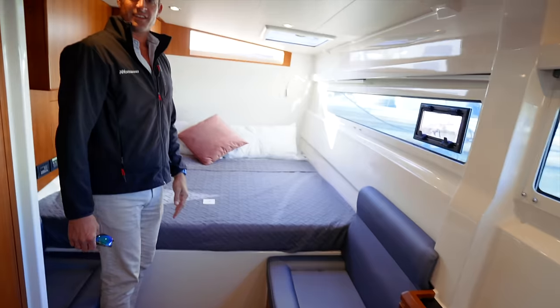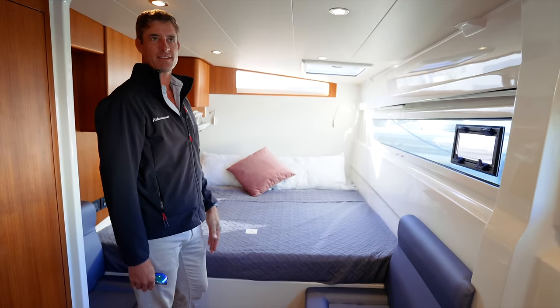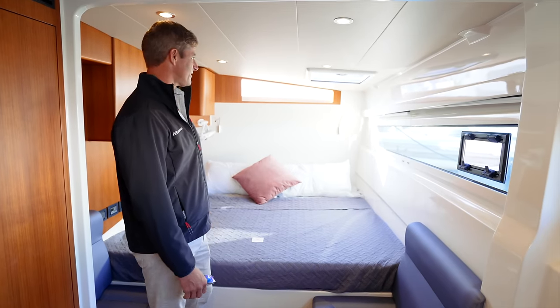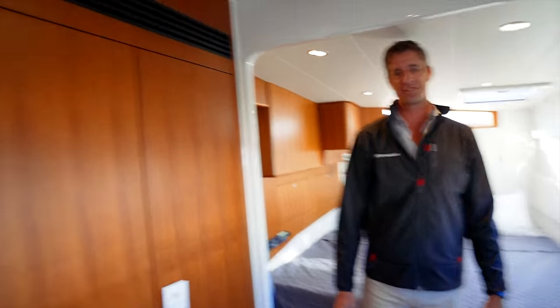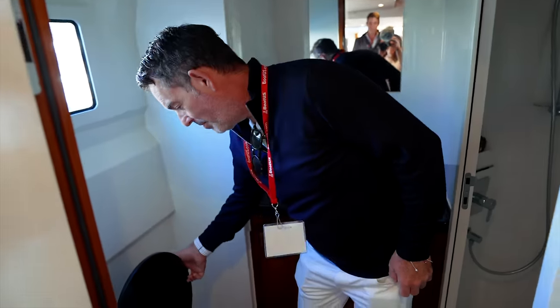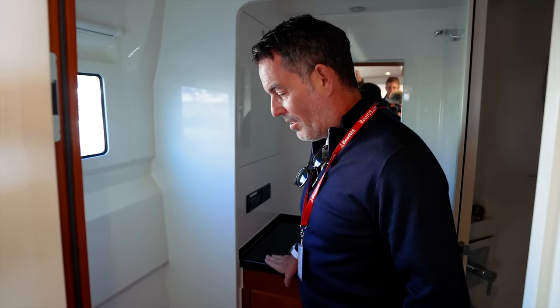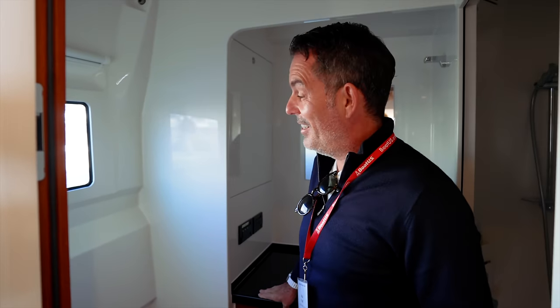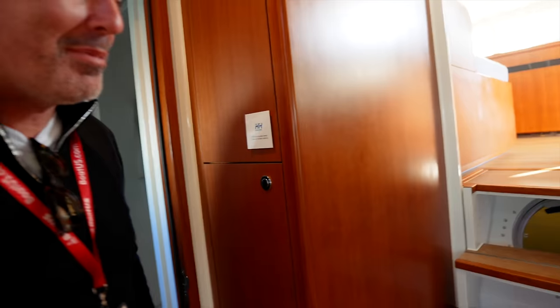Down here in the owner's stateroom — it's a fast boat, but you still have room for a king-size bed with lots of headroom. Down here you have real glass windows, carbon furniture, and don't forget to see the carbon fiber toilet. You know you've made it when you've used a carbon fiber toilet on a boat.